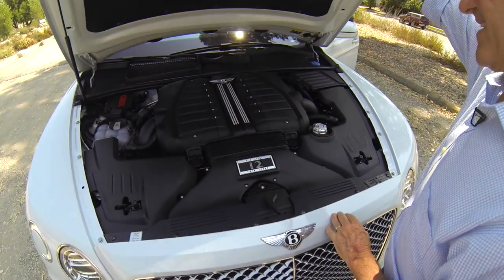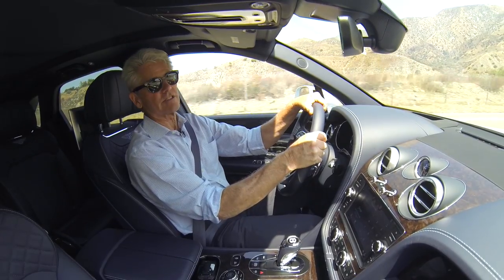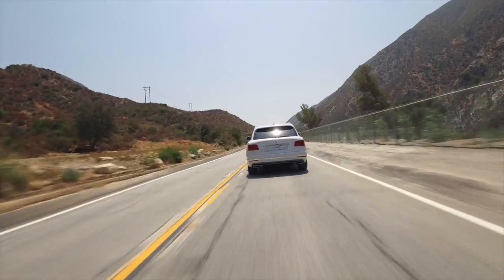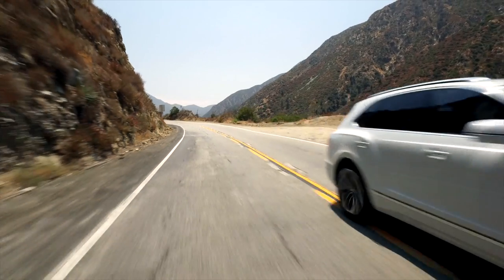Bentley developed a brand new 6-liter twin-turbo 12-cylinder engine that makes over 600 horsepower and 664 pound-feet of torque. With that, this big SUV will actually go 0-60 in under 4 seconds, and it hits a top speed of almost 190 miles per hour.